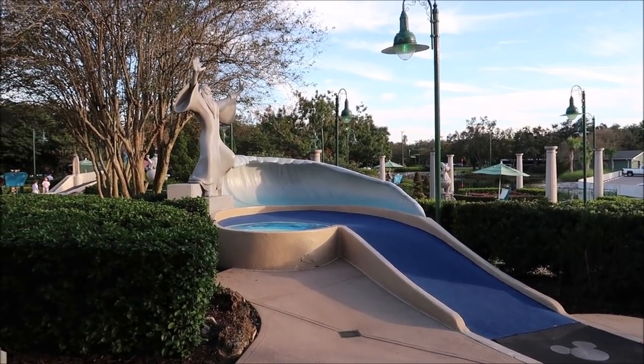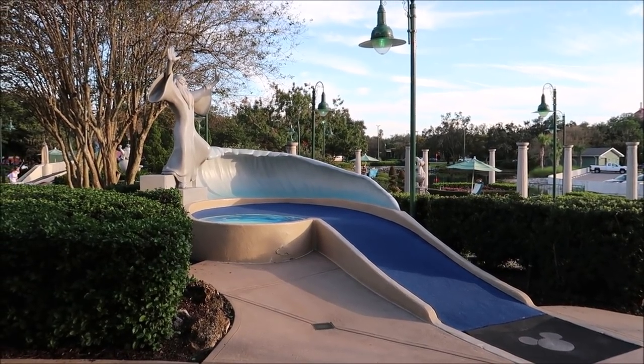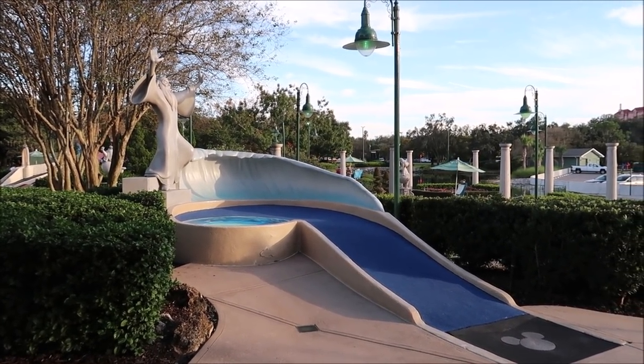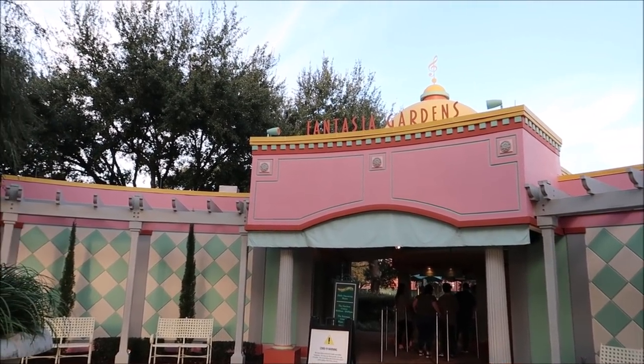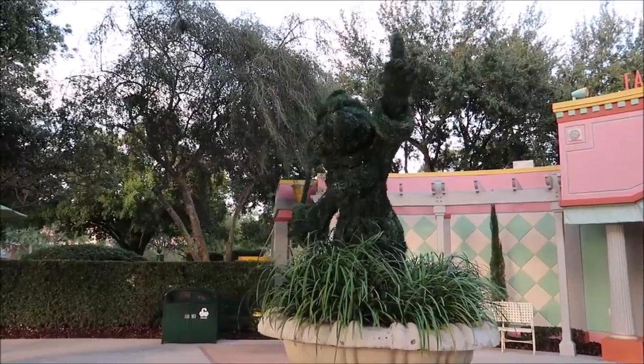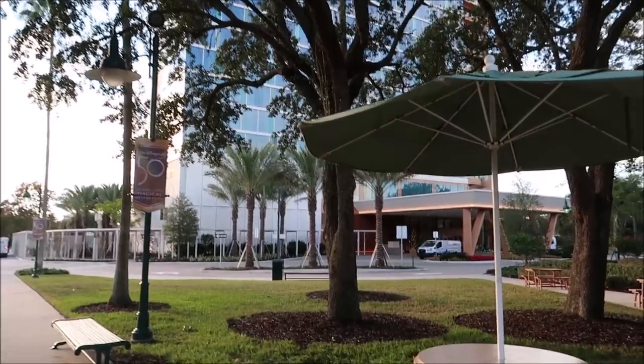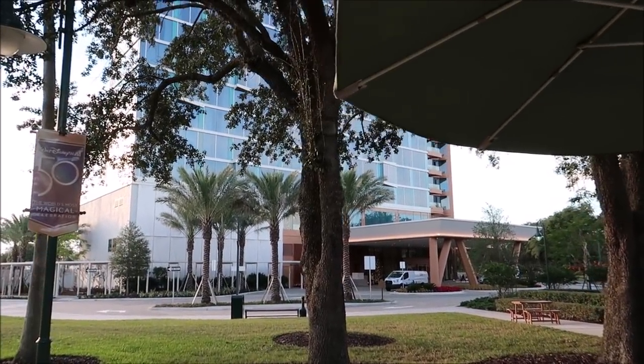I think it's an 18-hole course and each one is just so cool — they have special effects and it even plays music. We're definitely coming back out after dinner. I'm excited for a good steak, and they also have some prawns on the menu I might want to try. It's literally right there — you can just walk across the street. That's probably a cool added benefit of staying here at the Swan Reserve.